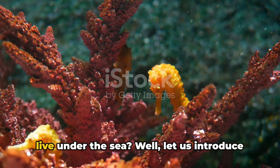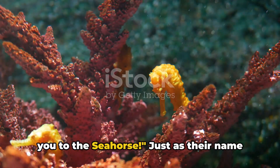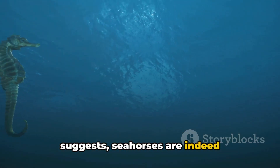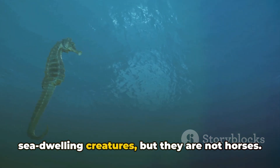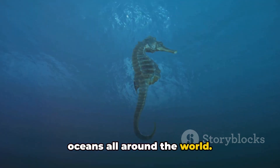Have you ever wondered how a horse could live under the sea? Well, let us introduce you to the seahorse. Just as their name suggests, seahorses are indeed sea-dwelling creatures. But they are not horses — they are actually tiny fish that live in oceans all around the world.